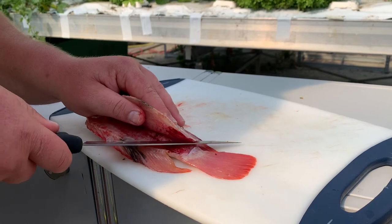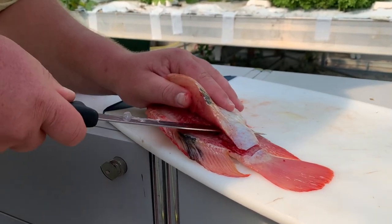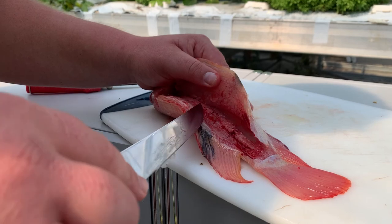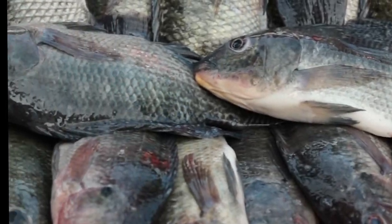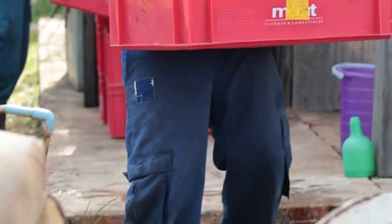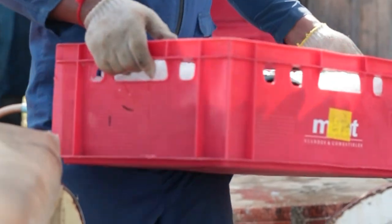When you are processing the fish, it is important to focus on clean working conditions and to clean the fish properly. Furthermore, if you are not preserving the fish by drying, frying or fermentation, you will need to make sure the fish is cooled with ice so the product can stay fresh longer.